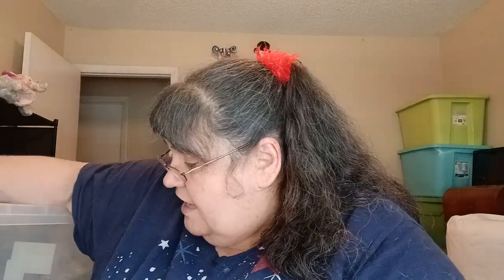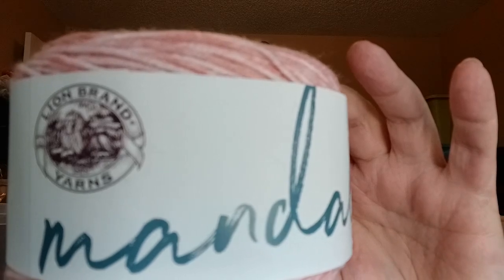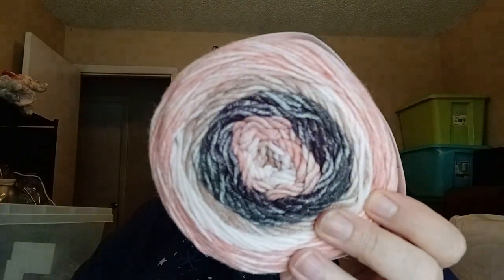I have one Lion Brand Mandala Ombre in here, but I know I have more somewhere. This is 5.3 ounces, 150 grams, 344 yards, 315 meters, 100% acrylic. This is called Felicity and it's very, very pretty. I might have a couple more downstairs — I just found it and I'm going to put it in the tote.